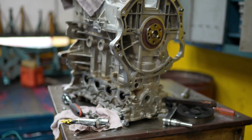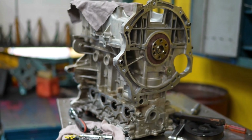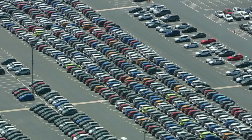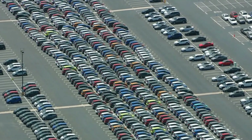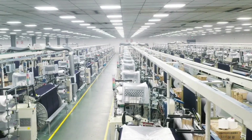The drive modes let you choose between full electric silence, balanced hybrid efficiency, or pure sport aggression. BYD's software constantly adjusts the balance between the engine and motors, delivering maximum power when you want it and maximum economy when you need it.